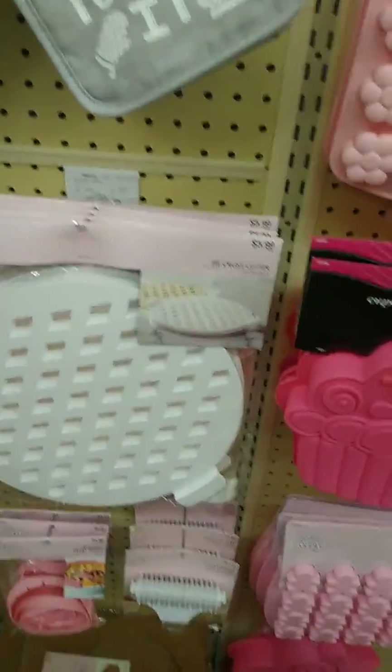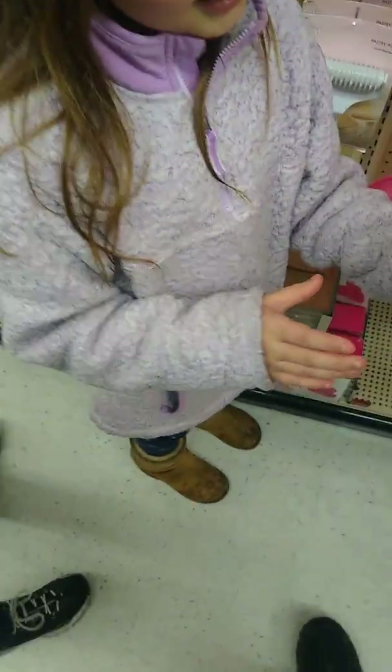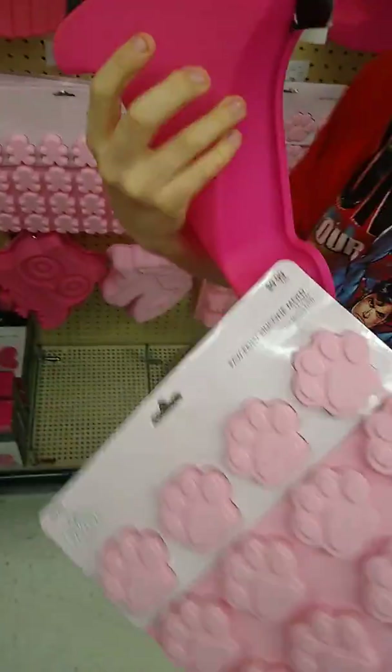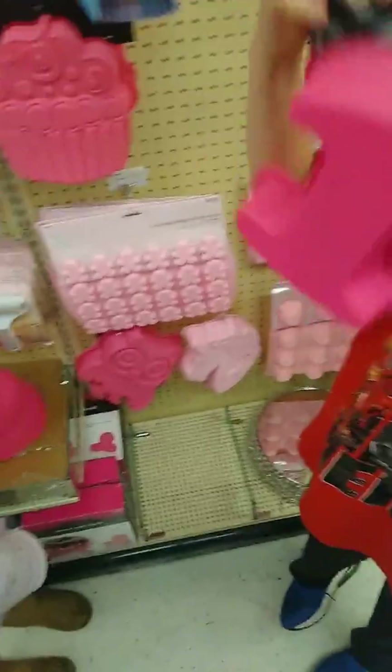They got this one — a funnel cake, a silicone funnel cake. You can't see my hand, but it's a funnel cake. They have a dog, a paw print silicone mold, and they have this number — you're number one.